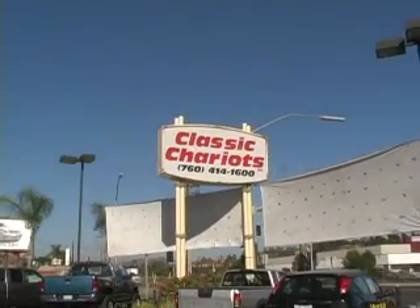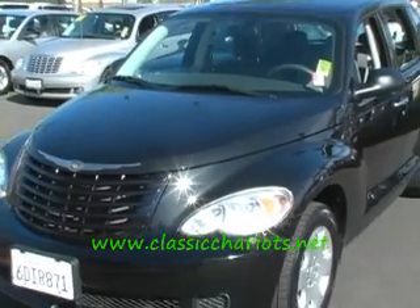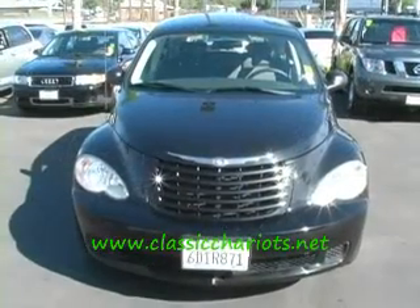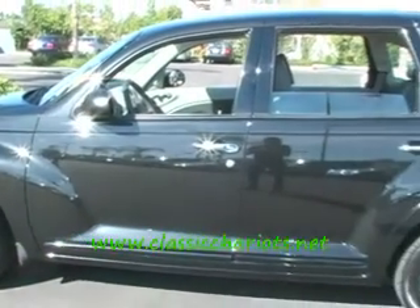Classic Chariots on the 78, the Emerald Drive exit, classicchariots.net. Look at the clean PT Cruiser we got here at Classic Chariots — look at that sucker sparkle. Is that the sun or is that the car?